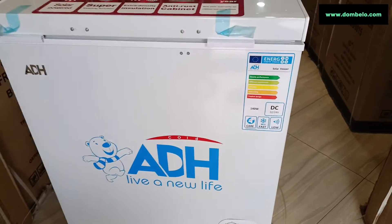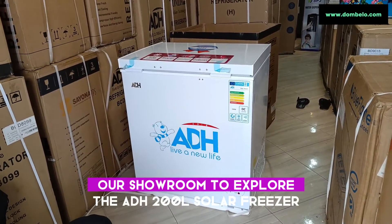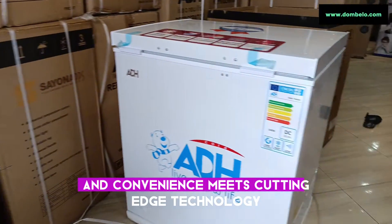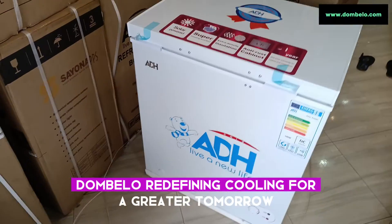Ready to make the switch? Head over to dombello.com or visit our showroom to explore the ADH200L solar freezer, where innovation meets sustainability and convenience meets cutting-edge technology. Dombello, redefining cooling for a brighter tomorrow.